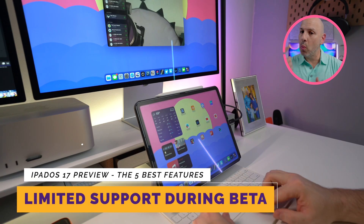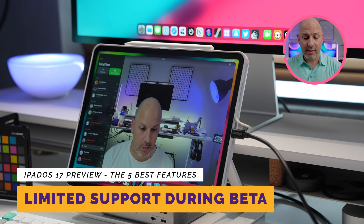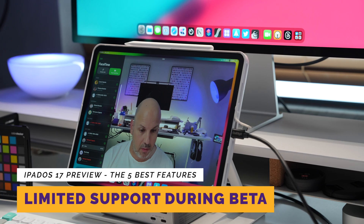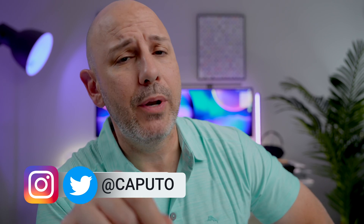As of this video, only FaceTime supports external cameras because apps like Teams and Skype haven't been updated to support the iPadOS 17 frameworks yet. You'll need to wait until the official fall release, but all your favorite apps will support using an external webcam. I'm excited — let me know what your favorite feature is in the comments below, or hit me up on Twitter at Caputo. My name is Mike and I will talk to you in the next one.